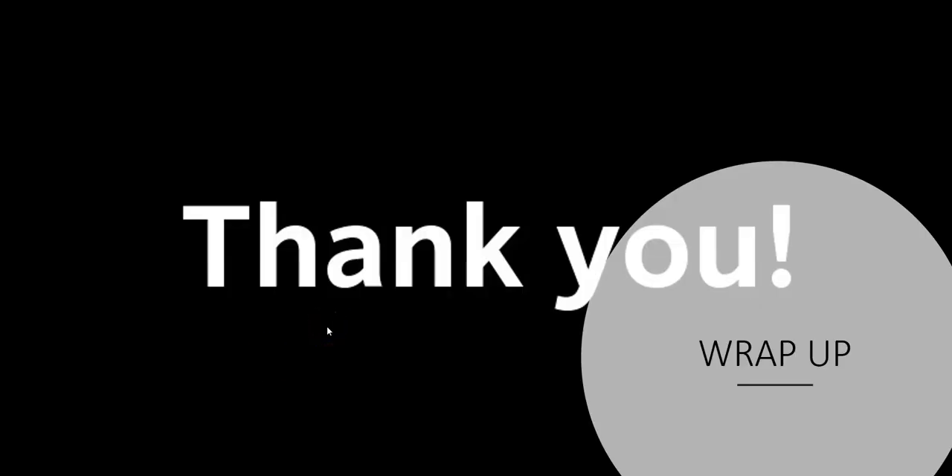This is a wrap-up for this session. Thank you very much for attending. I'll see you in the next section where we talk about firewalls and security groups in this video series on architecting and designing network solutions for Azure.